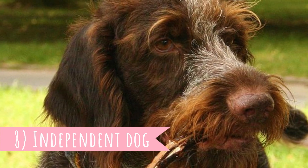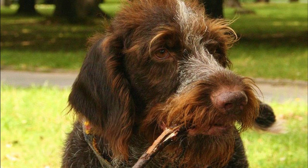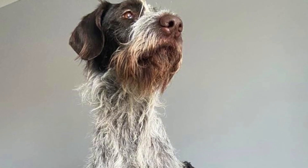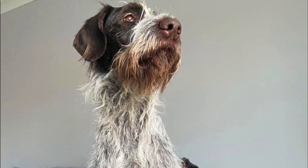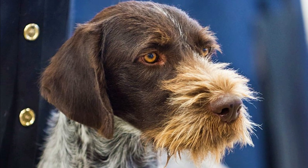Number eight: Independent Dog. The German Wirehaired Pointer is a smart dog, but they also have an independent streak, which is why they are not pushovers to train. This is also why they are not the best choice for novices or first-time dog owners. However, if you are a patient and firm leader, they can achieve great things in training and working.